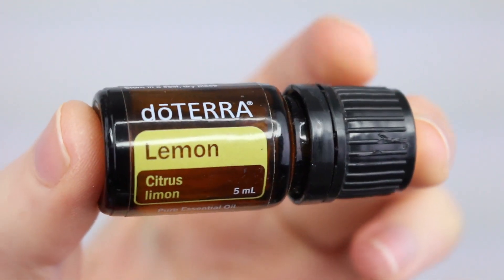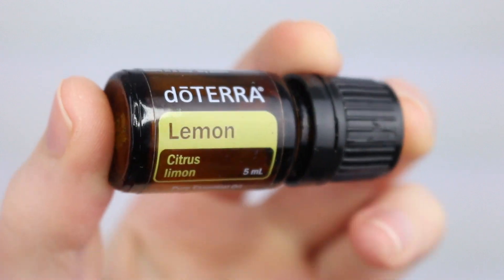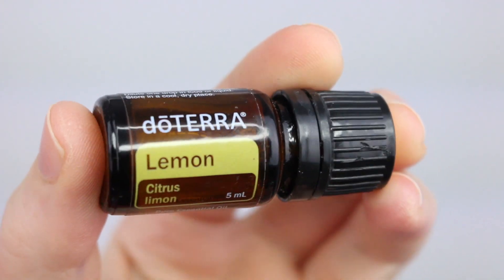I have a 5ml bottle of the doTERRA Lemon Essential Oil. I love lemon essential oil — I've been putting a few drops in with my towels instead of fabric softener, just to make them smell nicer when they come out. I also really like diffusing this in my house. My favorite blend at the moment is peppermint with wild orange or lemon — it just makes your house smell really fresh, uplifting, and clean.